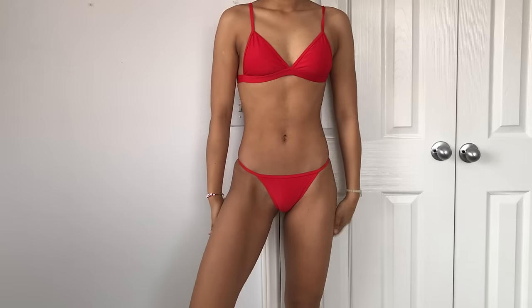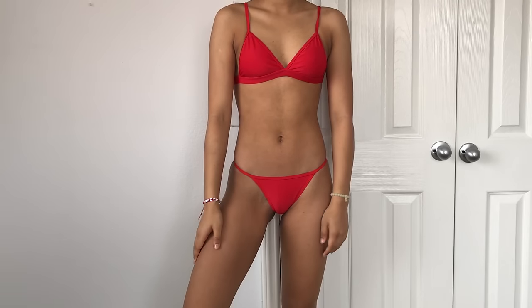I think red looks good on my skin tone because I'm very yellow. This is just a very simple red bikini — there's not even any padding in it. It's just a simple triangle red bikini. The bottoms are also very cheeky, Brazilian style, with thin straps on the side. Not a lot of coverage. But I think it's so cute, I can't wait to wear it. I love the way it looks on.